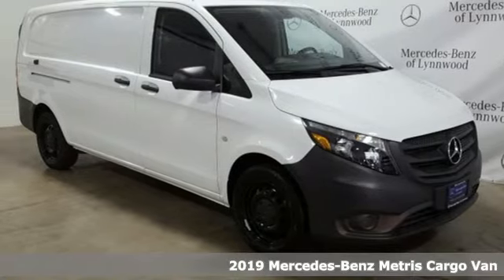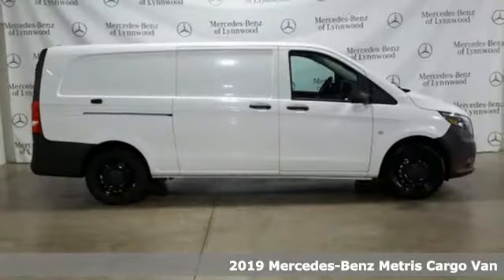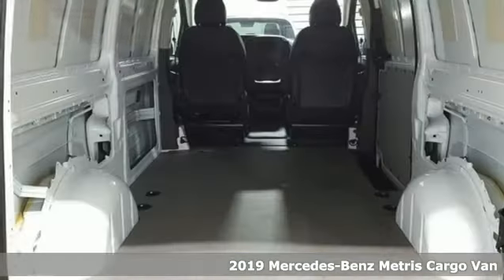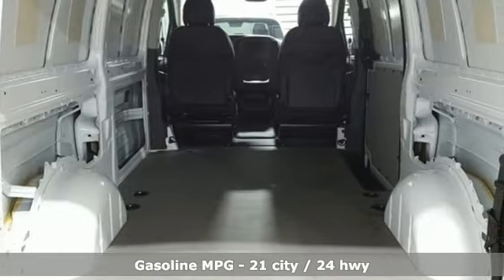Here's a 2019 Mercedes-Benz Metris Cargo Van. It is more nimble than larger cargo vans and matches their cargo carrying ability. And it's a Mercedes-Benz.